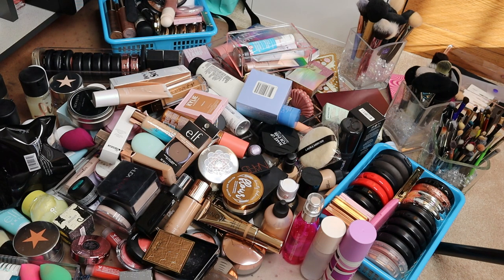So for this video it will be primers, concealers, foundations, blushes, highlighters, bronzers, setting sprays, and miscellaneous tools and brushes. I've got all of that out on the floor in front of us.